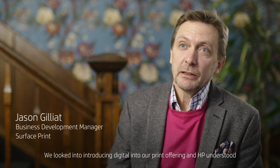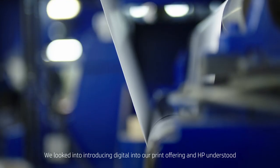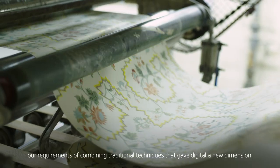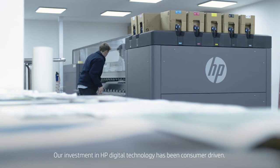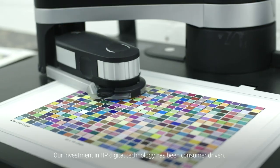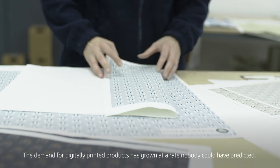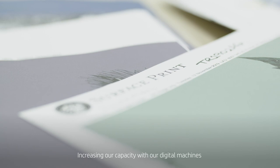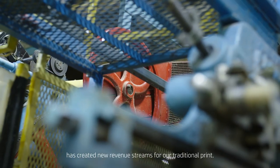We looked into introducing digital into our print offering. HP understood our requirements, combining traditional techniques that gave digital a new dimension. Our investment in HP digital technology has been consumer-driven. The demand for digitally printed products has grown at a rate nobody could have predicted. Increasing our capacity with our digital machines has created new revenue streams for our traditional print.